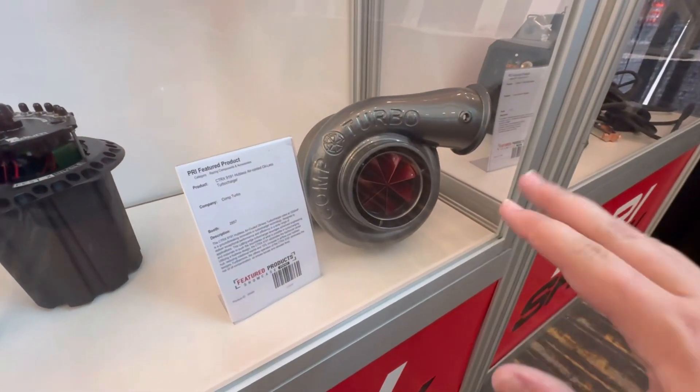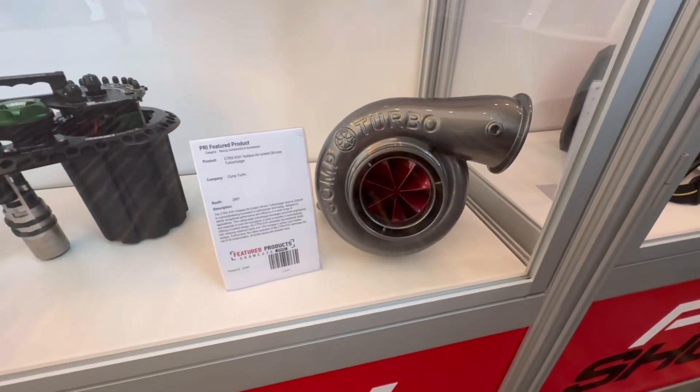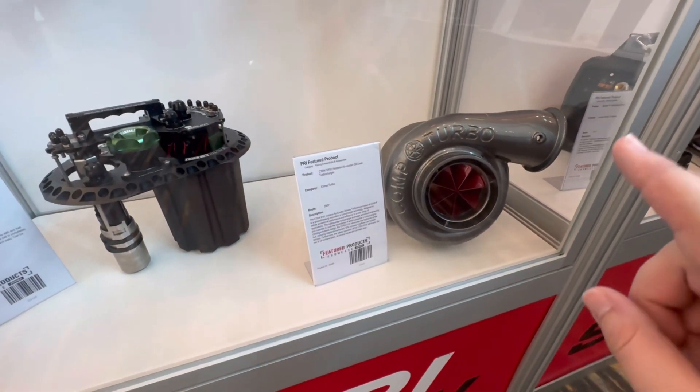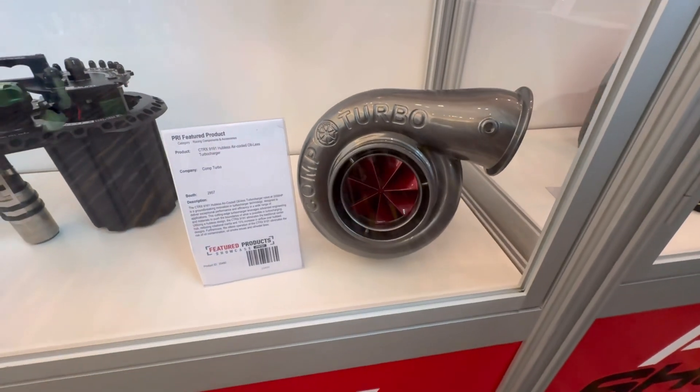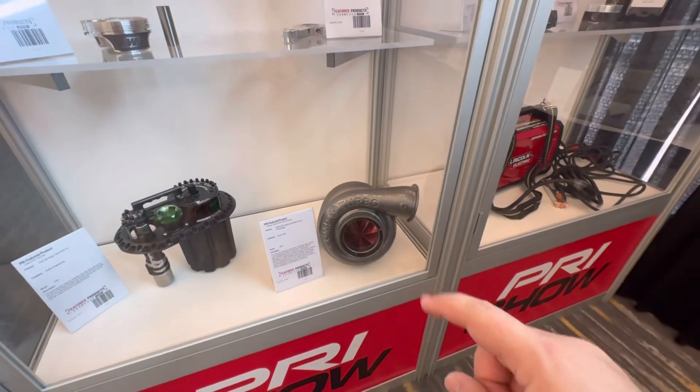This Comp Turbo is the latest in turbocharger technology — it is hubless, it is oil-less, it is air-cooled, and yet this thing is managing up to 2,200 horsepower. Super unique turbocharger. I love this.